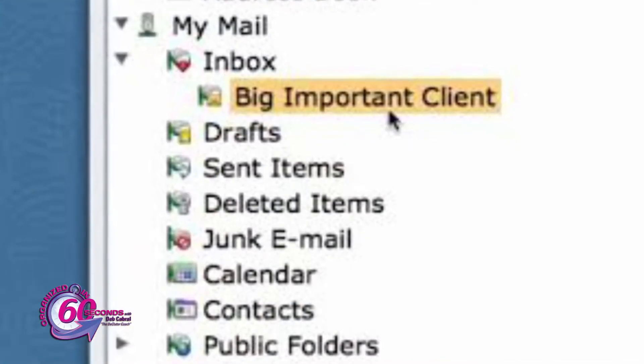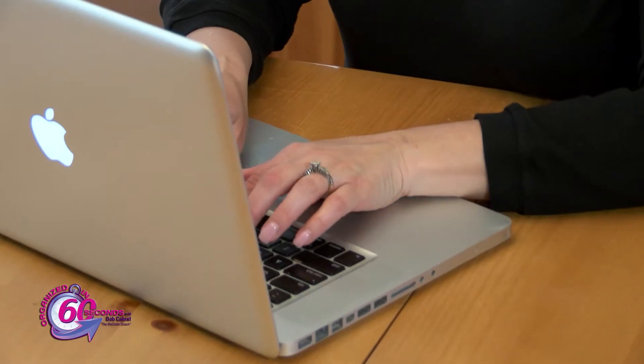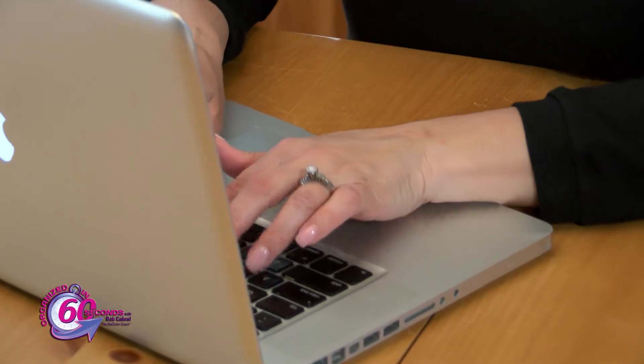Next, process emails in batches and at set times during the day. This is the best way to increase productivity. Turn off all notifications to avoid unnecessary interruptions. Read email and reply right away at the time you determine is convenient for you. Keep it simple and reply as soon as you read your email.